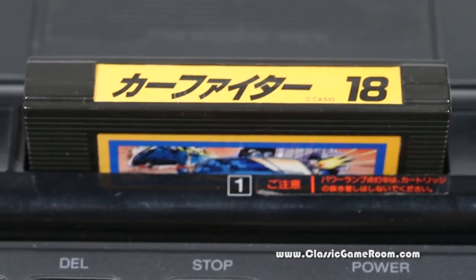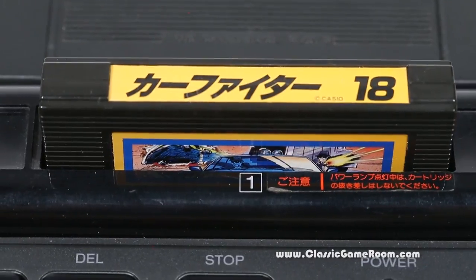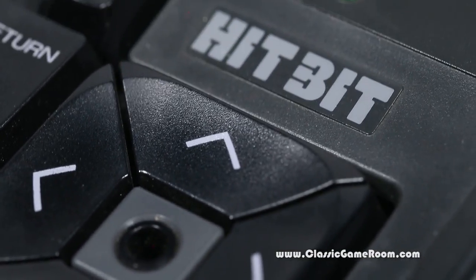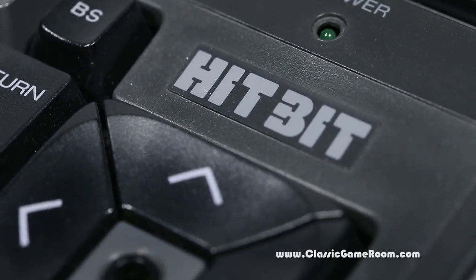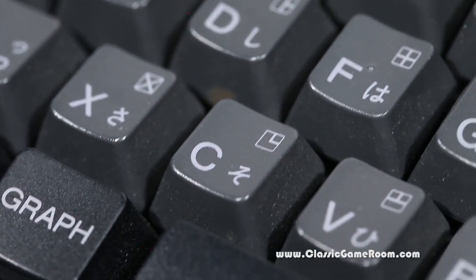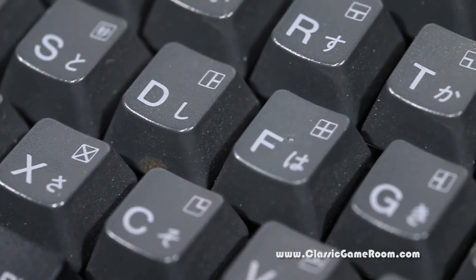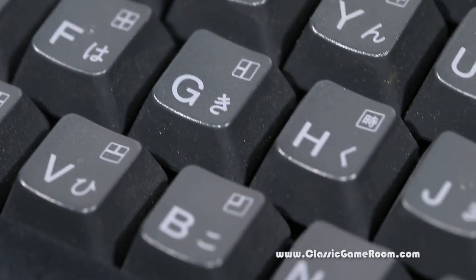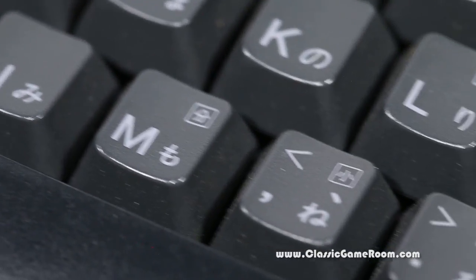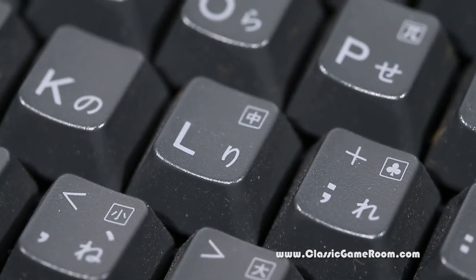The MSX is not a particularly smooth scrolling computer. In fact, most of the visuals are pretty jerky, but they have a very unique look to them. And the sound is great. Apparently, under the hood, the MSX is not all that dissimilar from the ColecoVision. It wasn't until after I reviewed Athletic Land that I realized it was rebranded as a Cabbage Patch Kids game on the ColecoVision. Here's a close-up look at the keyboard.